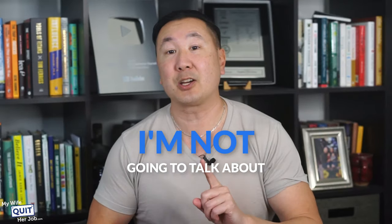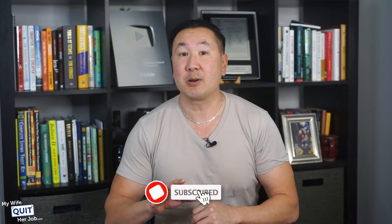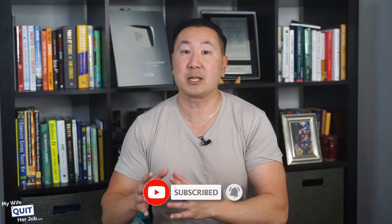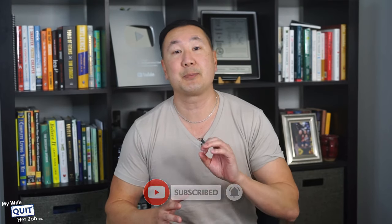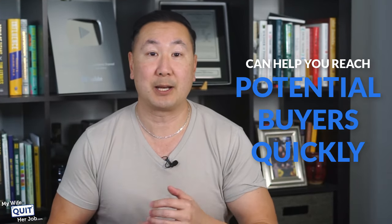I'm not going to talk about eBay, Etsy, Amazon, or Walmart because these are the obvious marketplaces. Every site in this video has a large audience, its own pros and cons, and caters to a specific type of seller. But most, if not all, have one thing in common: they are all easy to start and can help you reach potential buyers quickly.